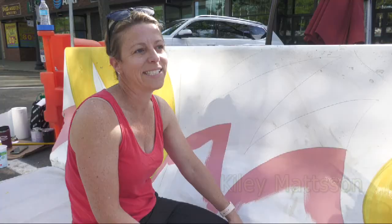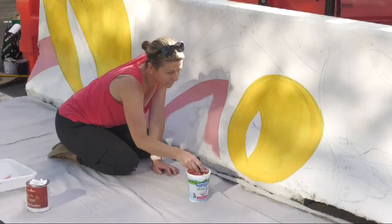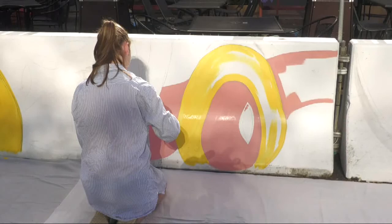I've taken a few classes at the Art League and one of my instructors suggested that I submit some designs, so I did. And here I am painting — it's the first time I've done this. I think it's really fun to participate in this. More people can see it than if you have something in the gallery. It makes me happy because it makes me feel like I'm a part of something as artists.